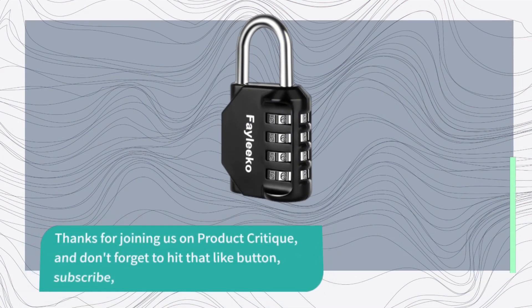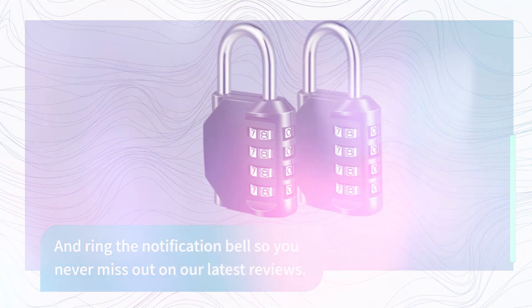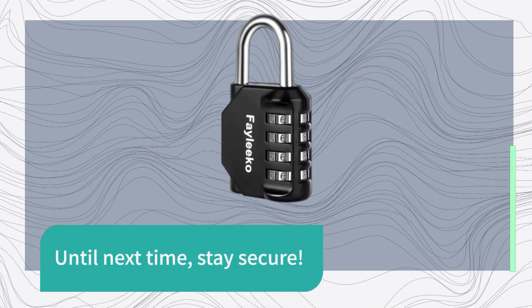Thanks for joining us on Product Critique, and don't forget to hit that like button, subscribe, and ring the notification bell so you never miss out on our latest reviews. Until next time, stay secure.